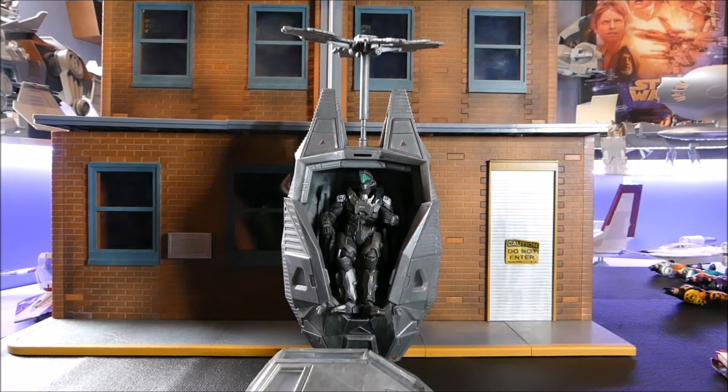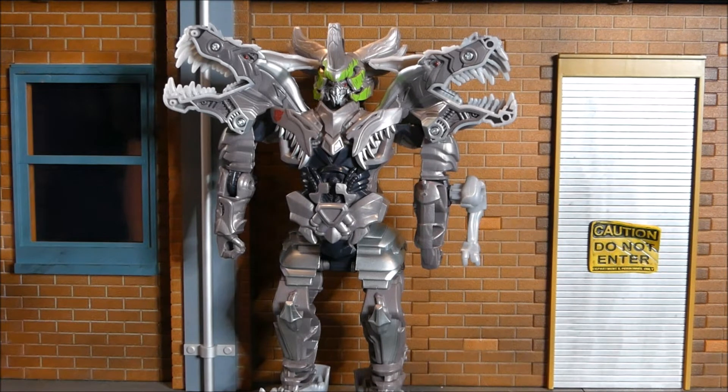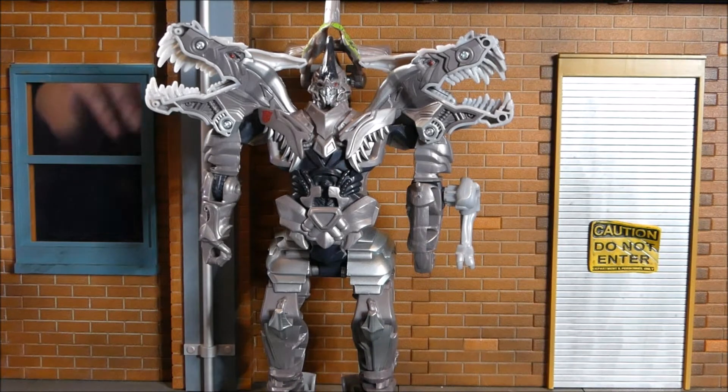Up next is from 2017 — this is called the Tomy Grimlock, from the Last Knight movie, part of the Turbocharger set. The Last Knight was not very good. He can be posed; the one thing missing is the little arm on his left-hand side. A lot of the times when I'm buying these there are pieces missing. What I like about this figure is I can show him with the helmet down or pop the helmet off and see his face. I think he looks cool with the helmet down.